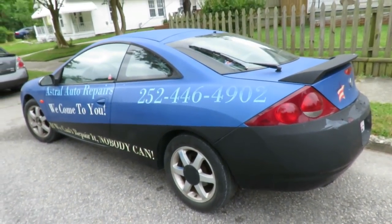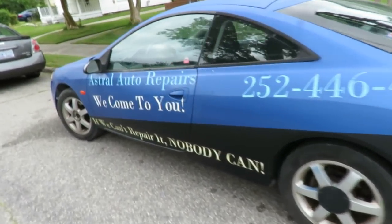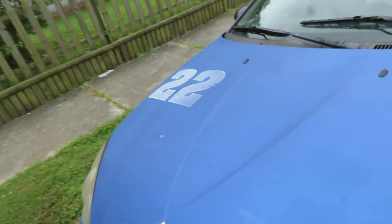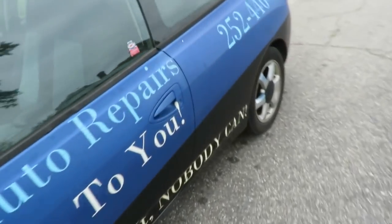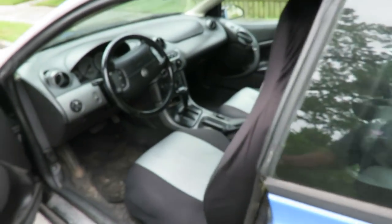We're taking number 22 - our 2000 Mercury Cougar. This is why I call it number 22, but over here it's kind of faded. The Mustang is number 21. Alright, so let's get our keys, let's take our ride down there. We'll be right back.